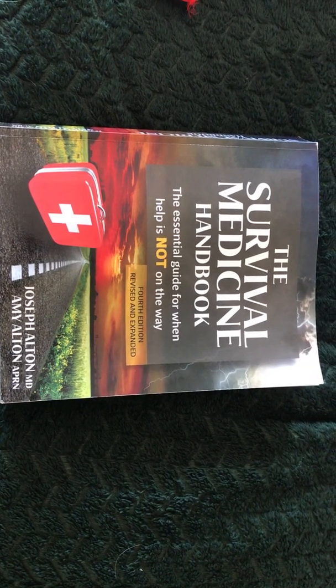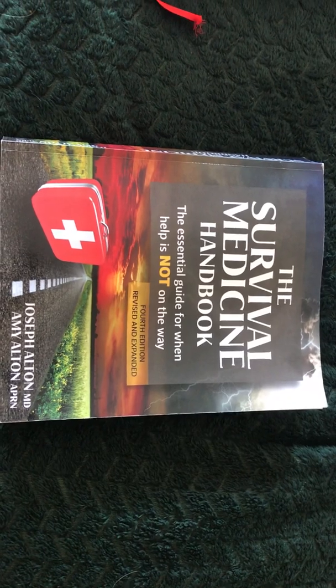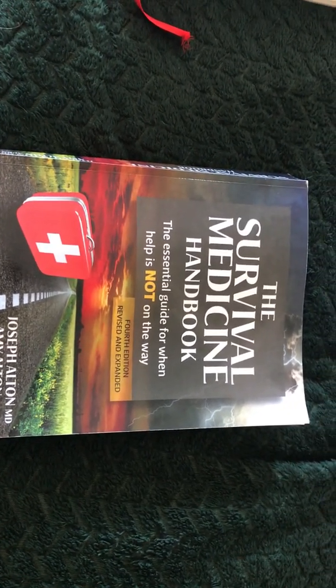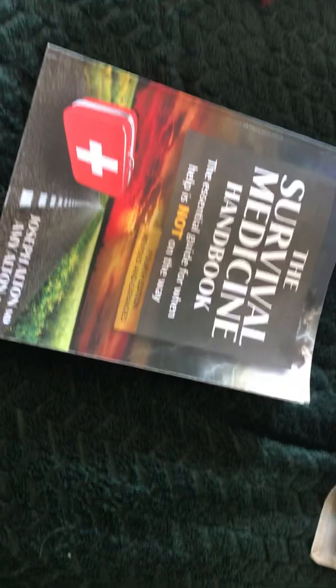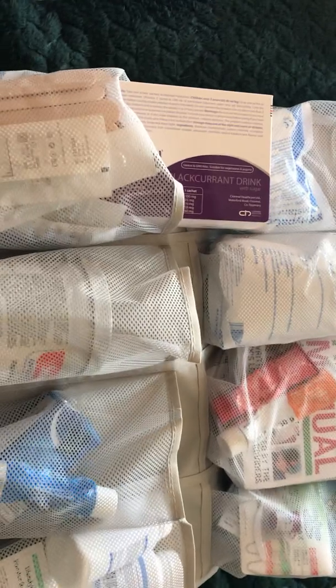Hi folks, it's Camille Le Fogge. Welcome to my channel, Irish Country Prepper. This is my emergency first aid kit — basically, as the book says, it's for when help is not on the way. Just stuff you can have at home to rest your concerns.